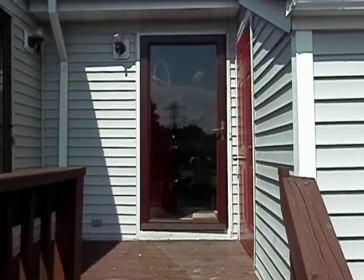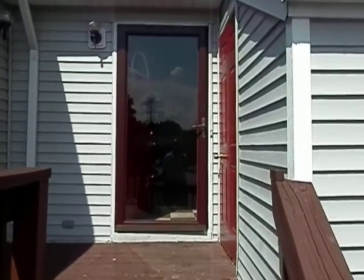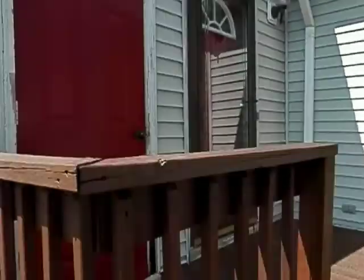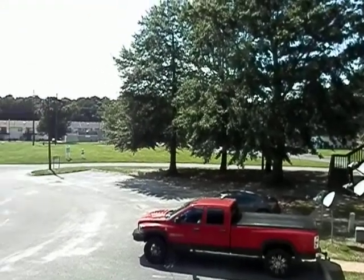Hi, this is 3327 Clover Meadow Drive in the city of Chesapeake. This is a two-bedroom, two-bath condo. I'm going to give you a quick view of the condominium and the complex here.